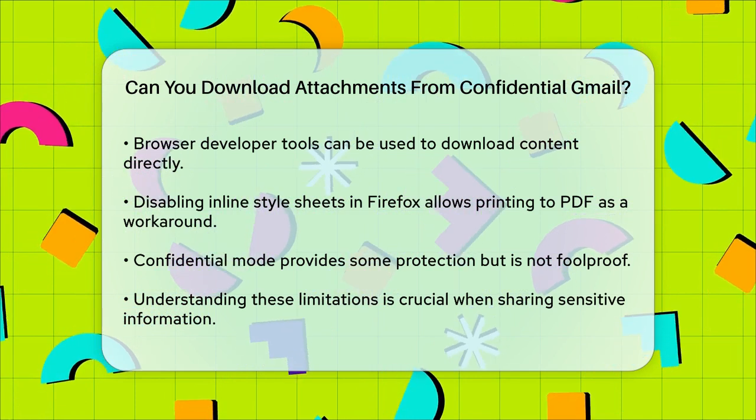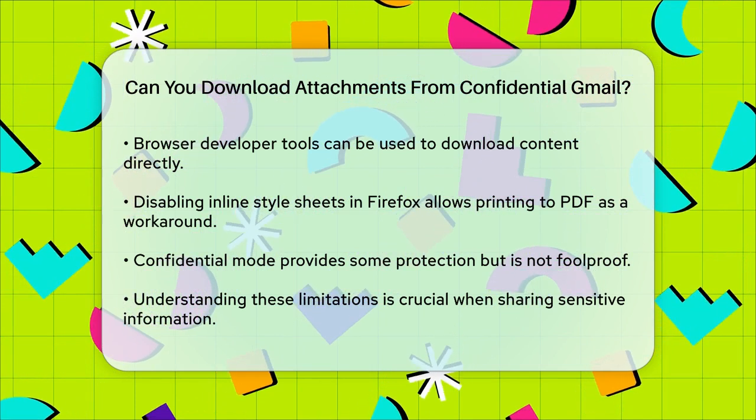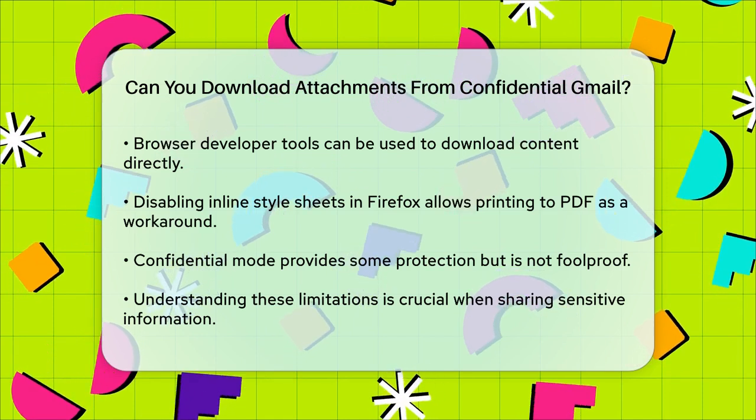In summary, yes, recipients can still download attachments from emails sent in Gmail's confidential mode, albeit through a few extra steps. This highlights the importance of understanding the limitations of this feature when dealing with highly sensitive information.